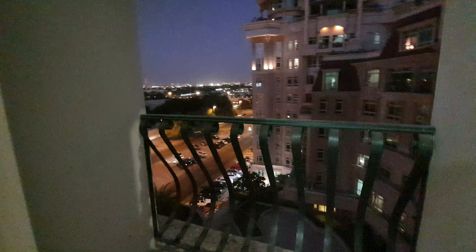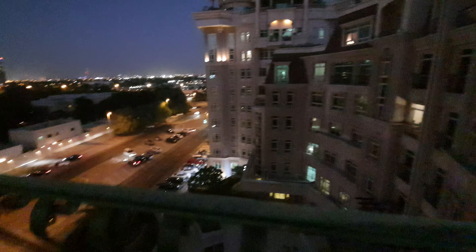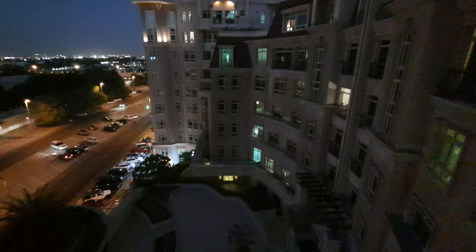And then the other balcony is here. It has the community view — there is like a garden.